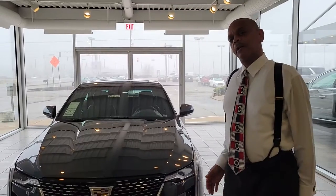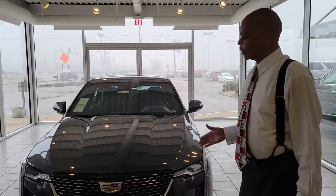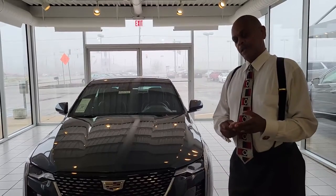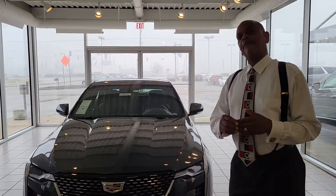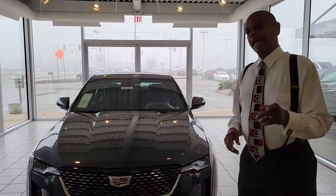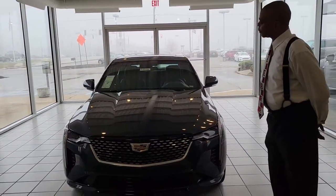What we're talking about today is the 2020 Cadillac CT4, which is an awesome vehicle. They come in five different styles: you've got the Lux, the Premium Lux, the Sport, the V, and then coming soon in 2022, the V Black one. But today what we're talking about is this — the Premium Lux.